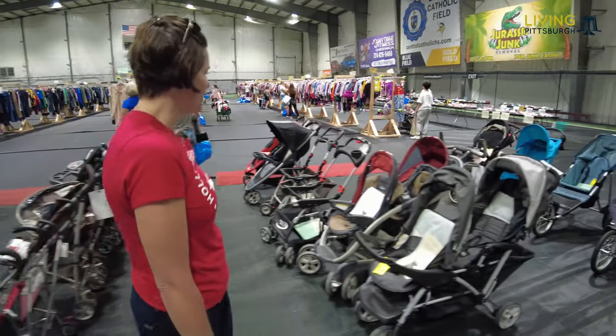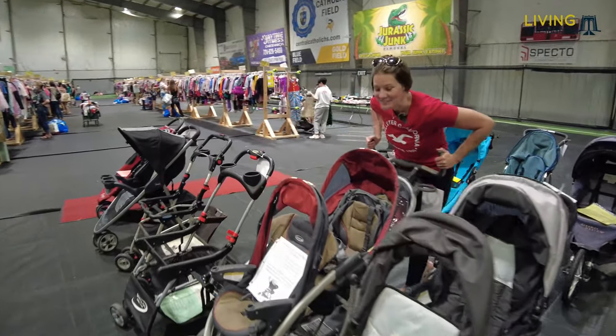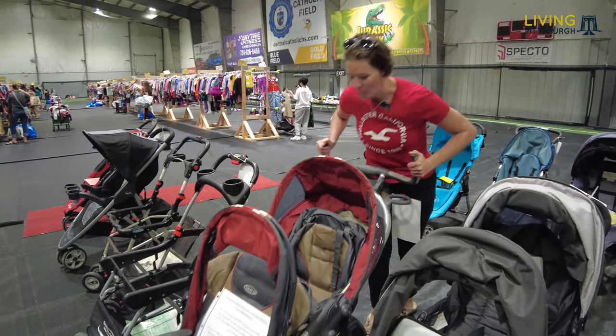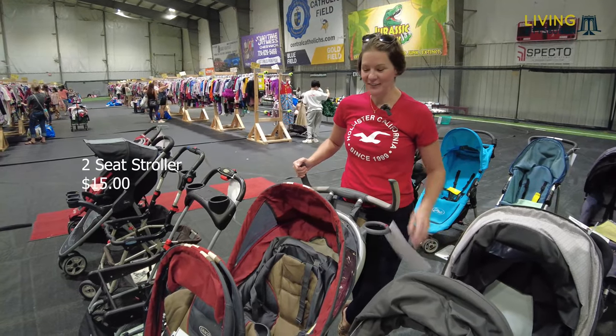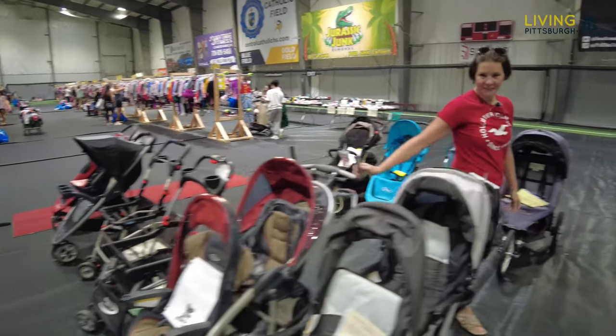Strollers too! And look — a twin one. Moms, you know how much this one costs. This is a Cadillac. Holy moly, let's see what it is. Fifteen dollars! Fifteen dollars for this! Any twinning moms out there — that is a great deal.